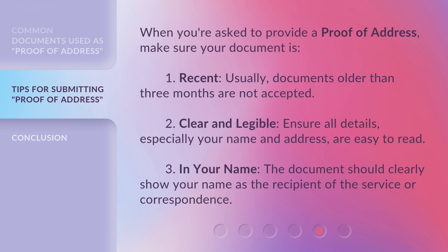When you're asked to provide a proof of address, make sure your document is: one, recent — usually documents older than three months are not accepted; two, clear and legible — ensure all details, especially your name and address, are easy to read; and three, in your name — the document should clearly show your name as the recipient of the service or correspondence.